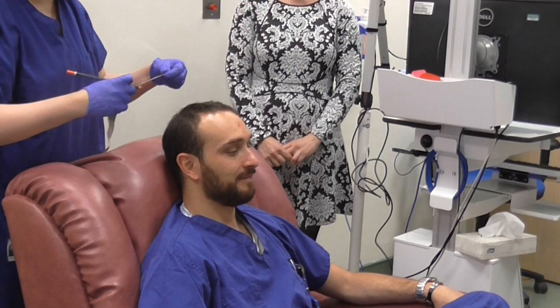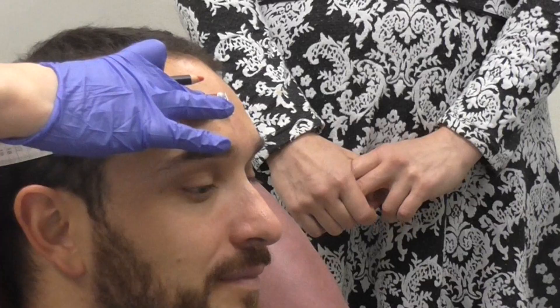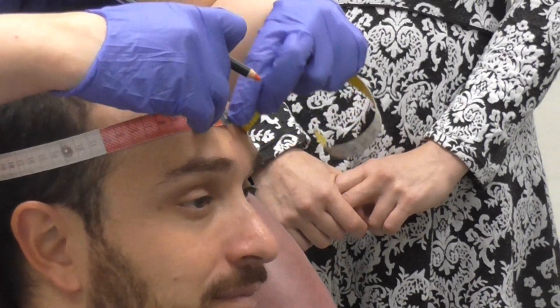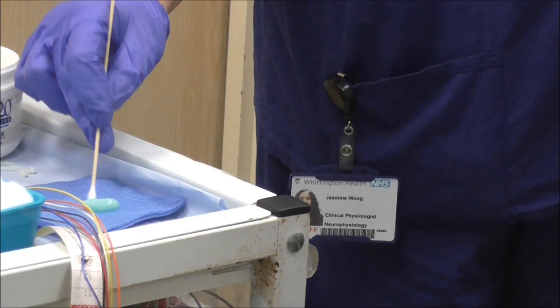Your physiologist is a highly trained and specially qualified clinical scientist. They'll bring you into the room and ask you some questions about your symptoms and about your medicines. They'll ask you to lie or sit down in a comfortable chair and set up the recording. The head is measured and marked so we can place the recording contacts on different areas of the scalp. We often use a net to keep the leads in place while the test is being carried out. A mild abrasive is used to clean the skin and you'll feel a gentle rubbing on the skin as this is being applied.